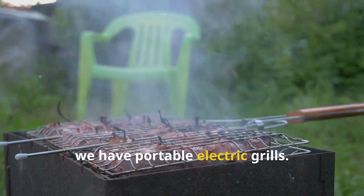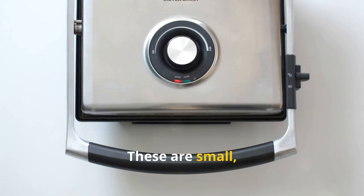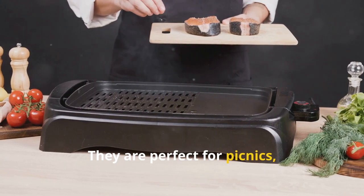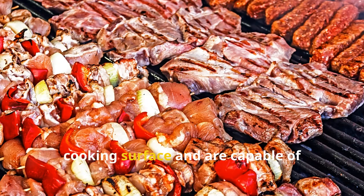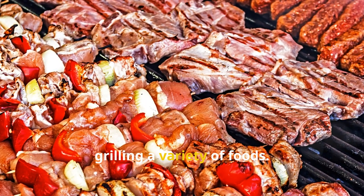Lastly, we have portable electric grills. These are small, lightweight, and easy to transport. They are perfect for picnics, camping, or tailgating. Despite their size, many portable grills offer a decent cooking surface and are capable of grilling a variety of foods.